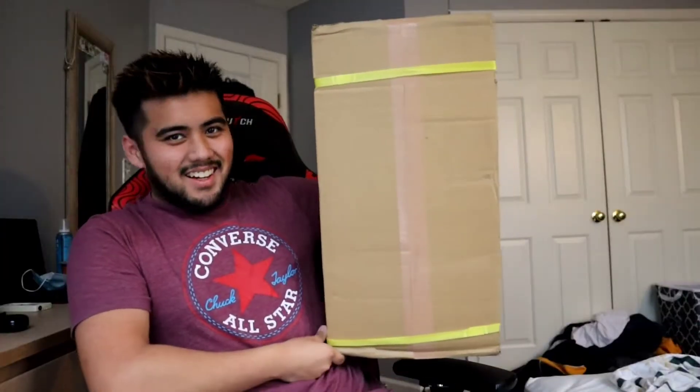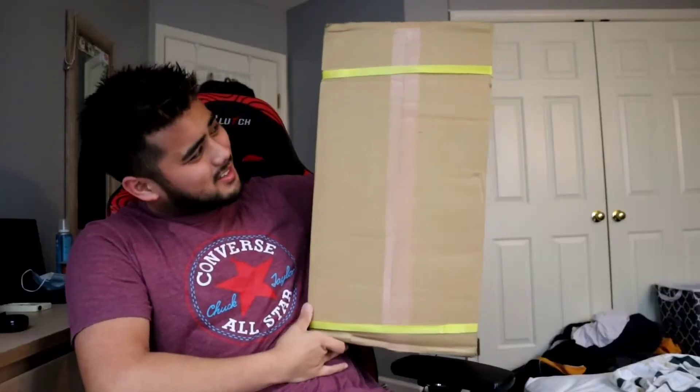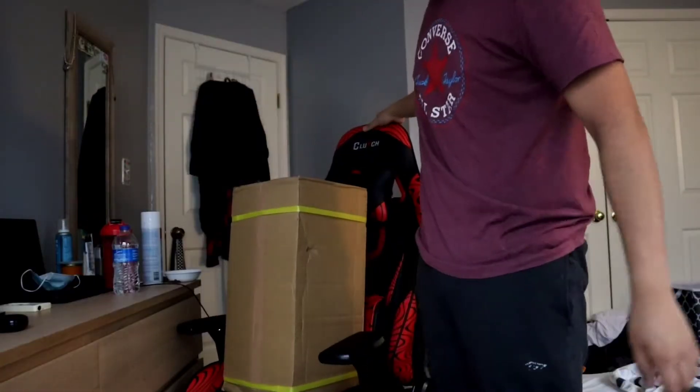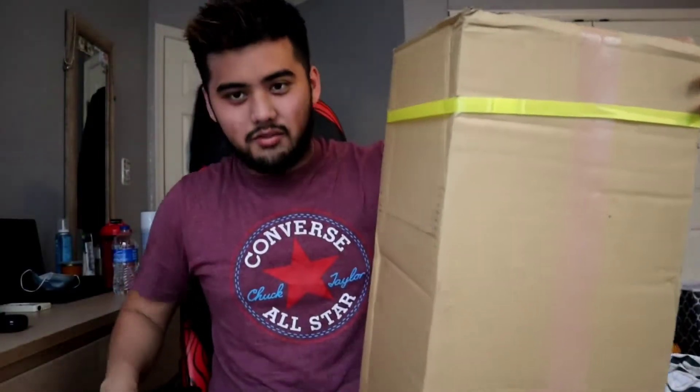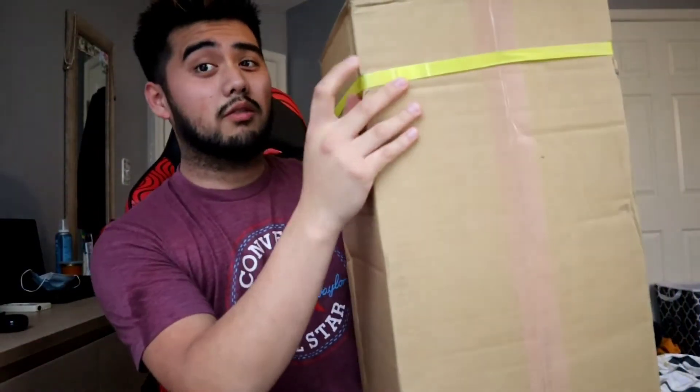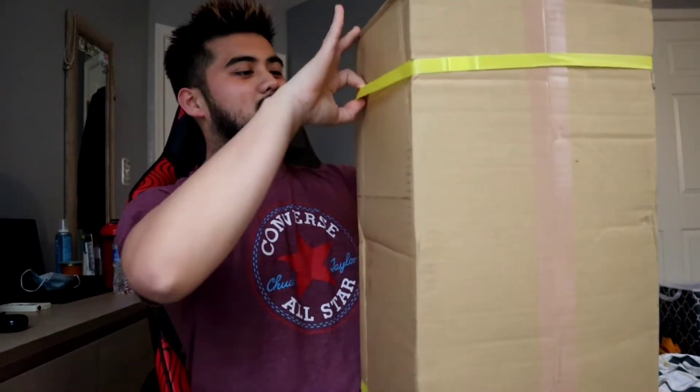Look at this box guys, it's absolutely — look how tall it is. It's so tall. But that figures — get it, figures — because this is another one-fourth bunny figure. So it's going to be pretty amazing.